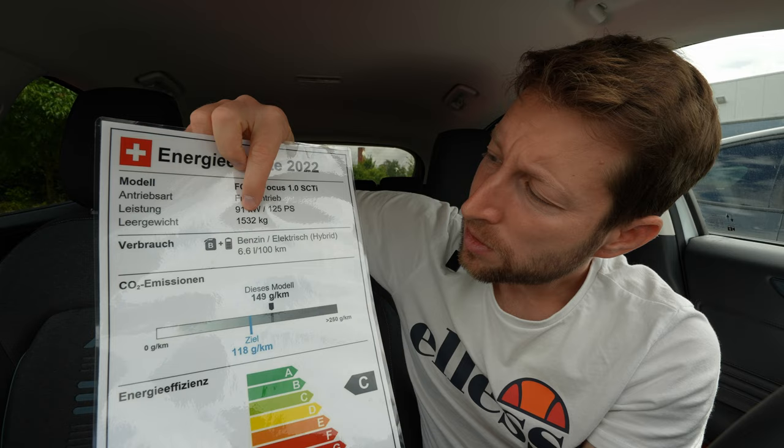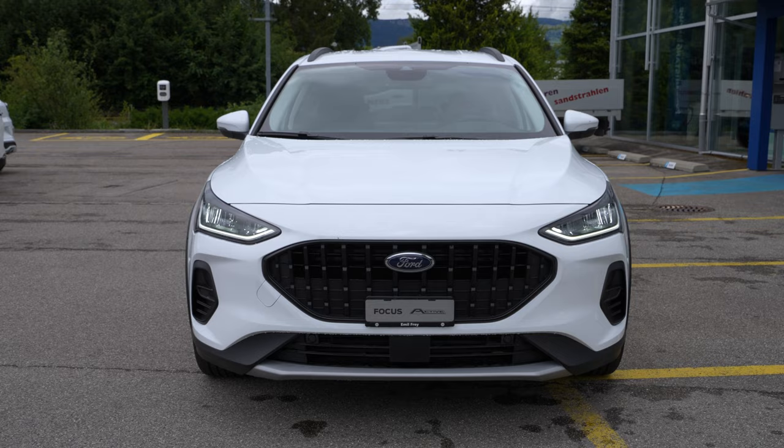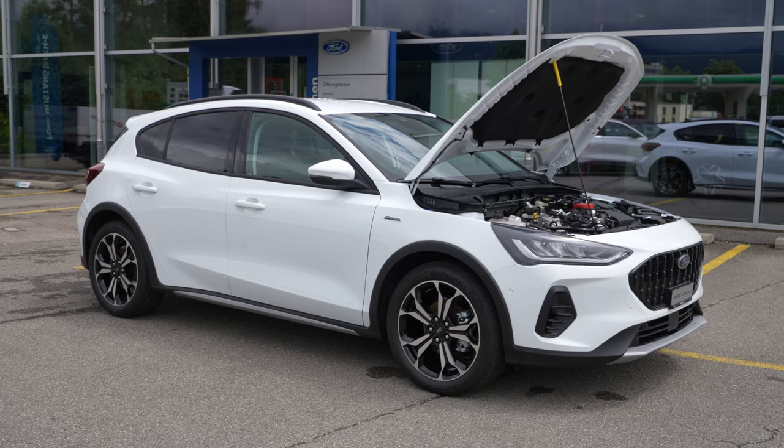Now for deeper technical data: the weight of the car is 1,532 kilograms, estimated fuel consumption is 6.6 liters, CO2 emission is 149 grams, and it's in C-class efficiency. The car comes with a one-liter EcoBoost petrol engine, three cylinders in-line, front-wheel drive, and a mild hybrid system. That means it has a small battery and a small electric motor mounted in the front that helps the petrol engine for the best mix of consumption and performance — they always work together in mixed mode; you cannot choose electric-only or petrol-only.